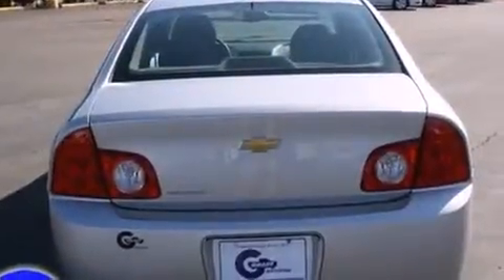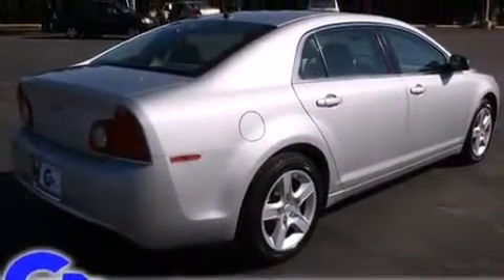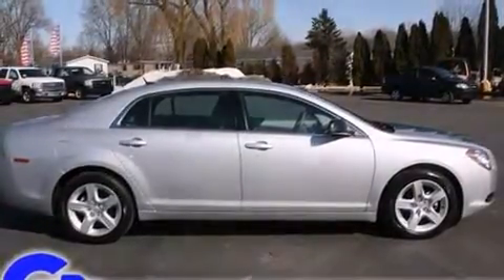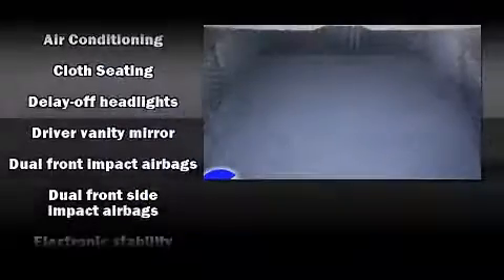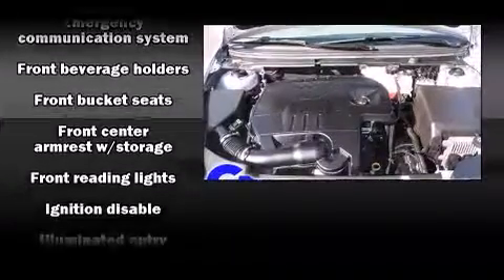A wealth of standard features means that you no longer have to sacrifice, such as remote keyless entry, one-touch window functionality, speed-sensitive wipers, a trip computer, fully automatic headlights, and power windows. Premium sound with six speakers provides you and your passengers a sensational audio experience.